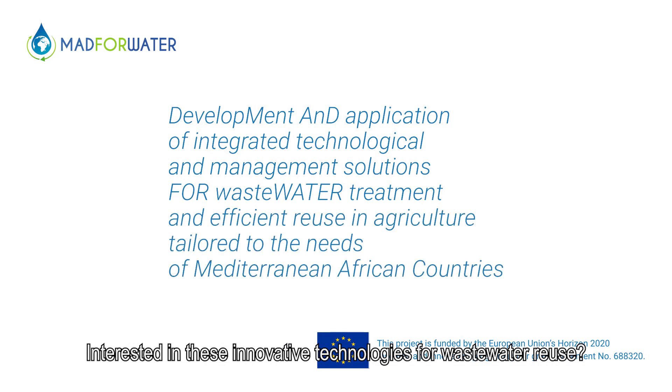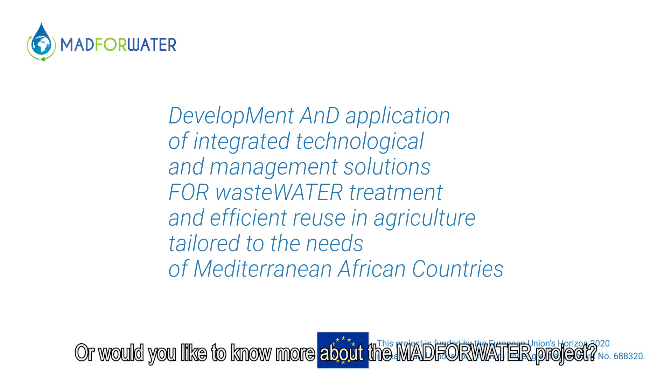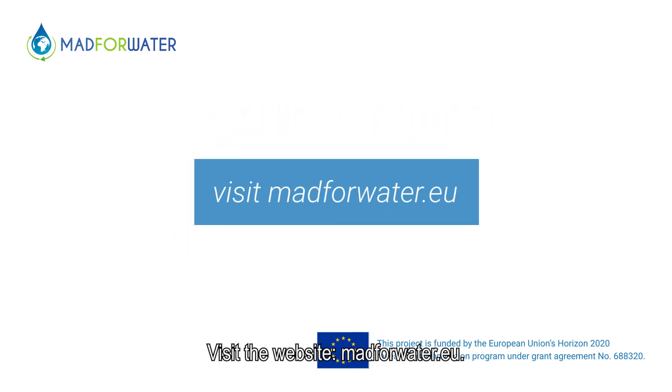Interested in these innovative technologies for wastewater reuse? Or would you like to know more about the MAD4Water project? Visit the website mad4water.eu.